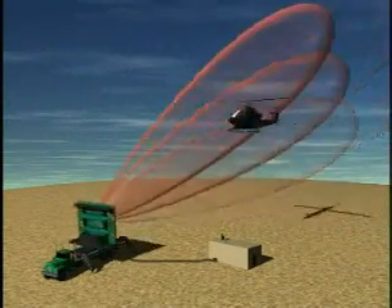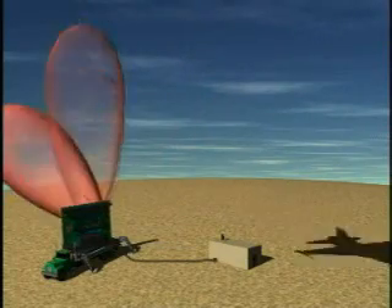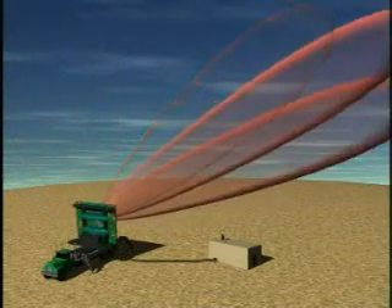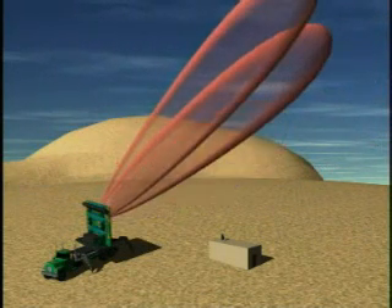ADAR has two operational modes: normal mode for conventional coverage, and extended mode for increasing range using just two beams. The beam shape can be adapted to topographical conditions for greater efficiency.